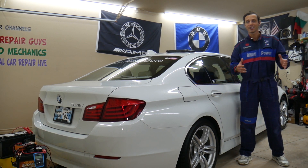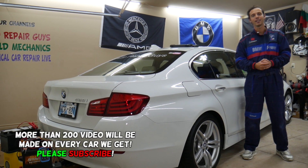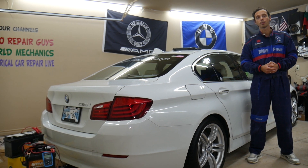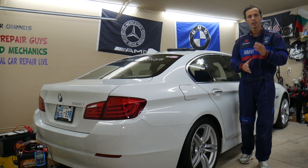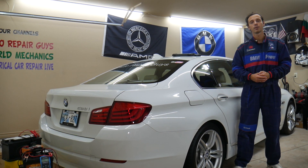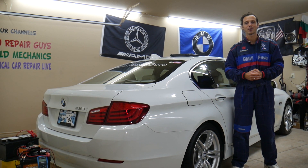You open the hood, you try to find it, it's not there, and then you Google and find that it's located in the trunk — especially on quite a few BMWs, some Mercedes and Porsche vehicles. On the Porsche Cayenne it's under the driver's seat. We'll explain why, and we'll talk about 3 common mistakes people make when replacing a car battery on modern vehicles that can cost you thousands of dollars. Make sure to stay until the end.